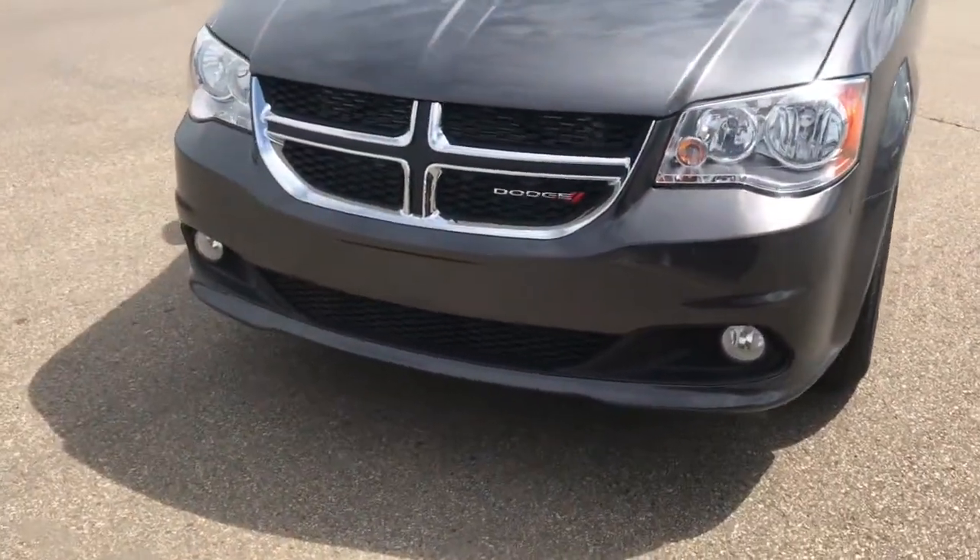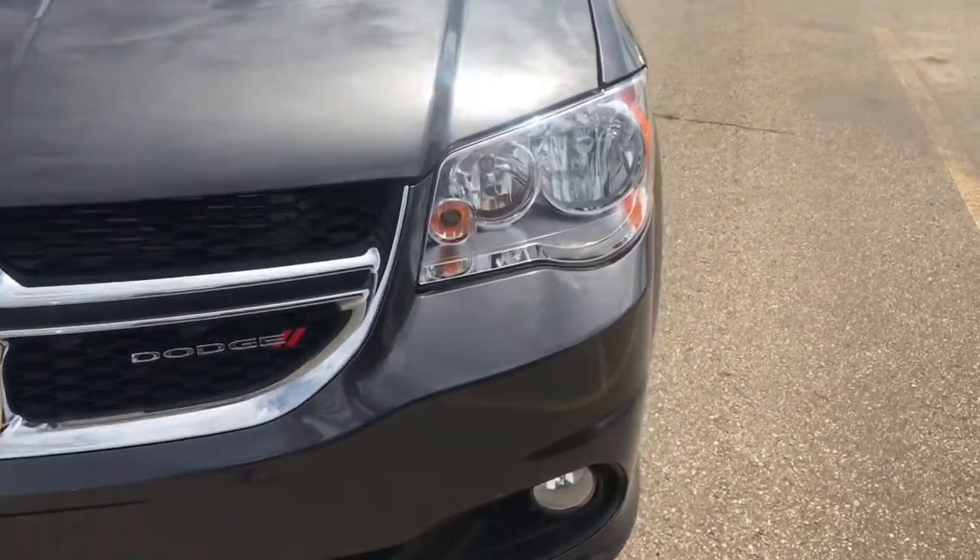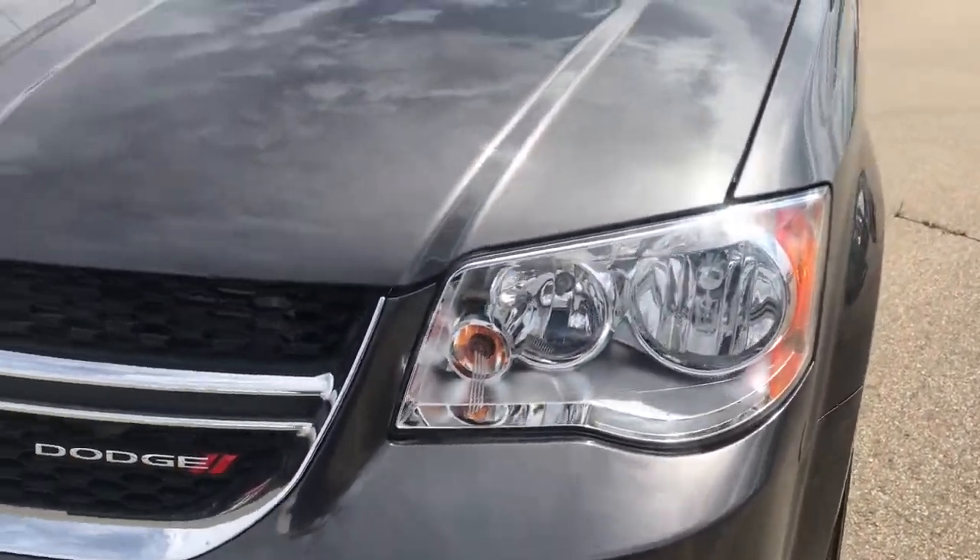Coming up on the front of this vehicle we can see we have the Dodge badging. We've also got your premium daytime running headlights, and now let's take a look under the hood.